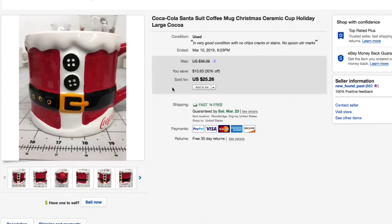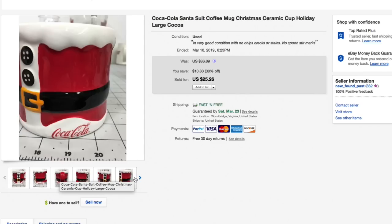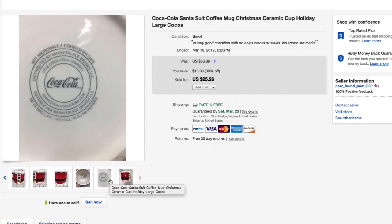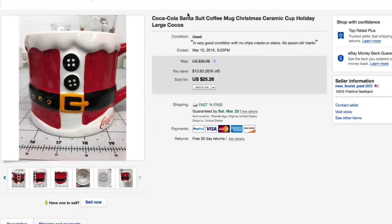Next up, a Christmas item — the Coca-Cola Santa suit coffee mug. This is a large one. Picked it up for our usual 50–75 cents to a dollar. Had it listed originally for $36.09, put the 30% off sale on, and it sold for $25.26 with free shipping on March 10th — so a Christmas mug selling in March. Twenty-five dollars for a mug is good any day of the week. Really nice condition, the combination of Coca-Cola and the Santa suit, very large mug, clean bottom — no spoon stir marks, very important.